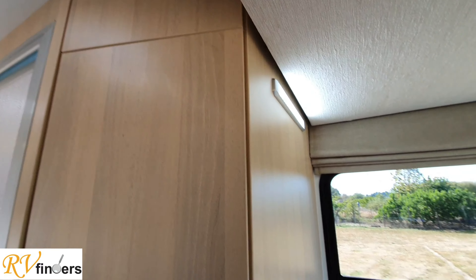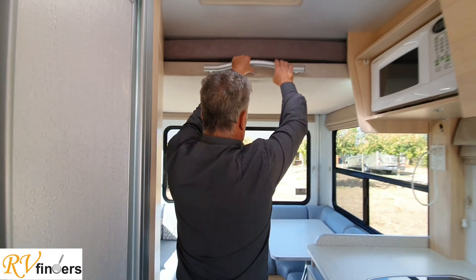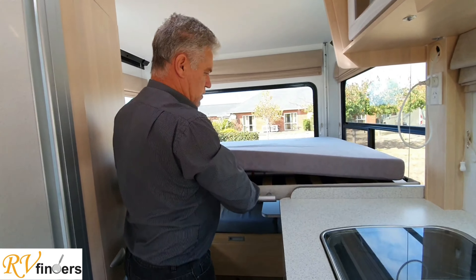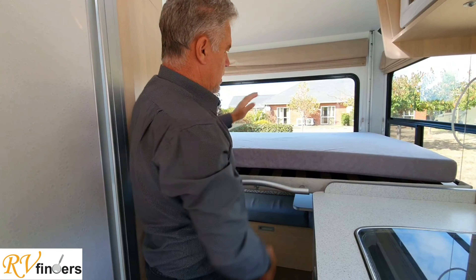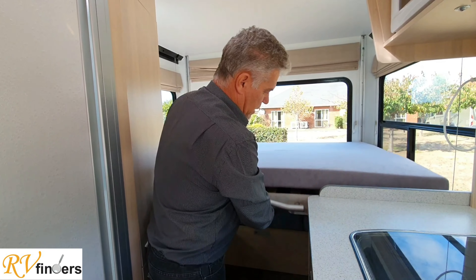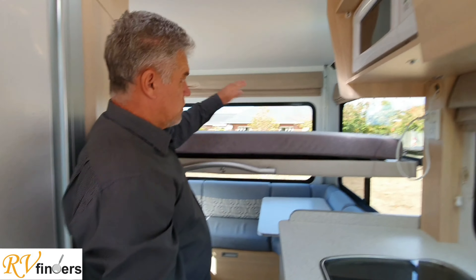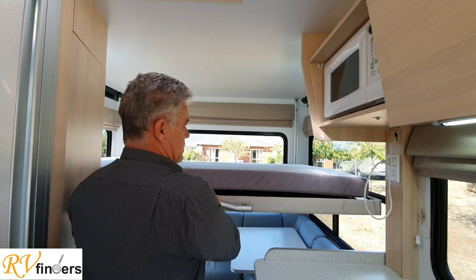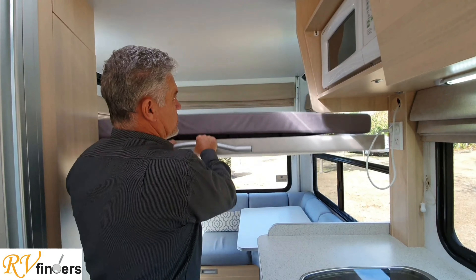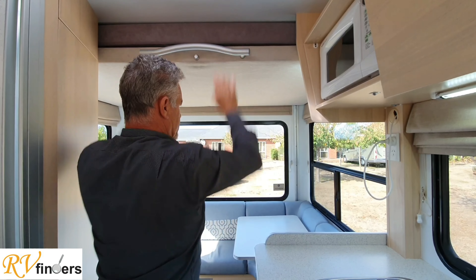Over here you've got some 240 plugs as well as lovely LED lighting and lovely blinds that just go down like that. The bed - just press a button and it slides down. You've got the lovely ladder here which you just hook on and get up onto the bed. You can pull it up a little bit further or sleep down there - you can have it that high, lower, or a little bit higher if you like. It's got the slats and a lovely memory foam mattress.